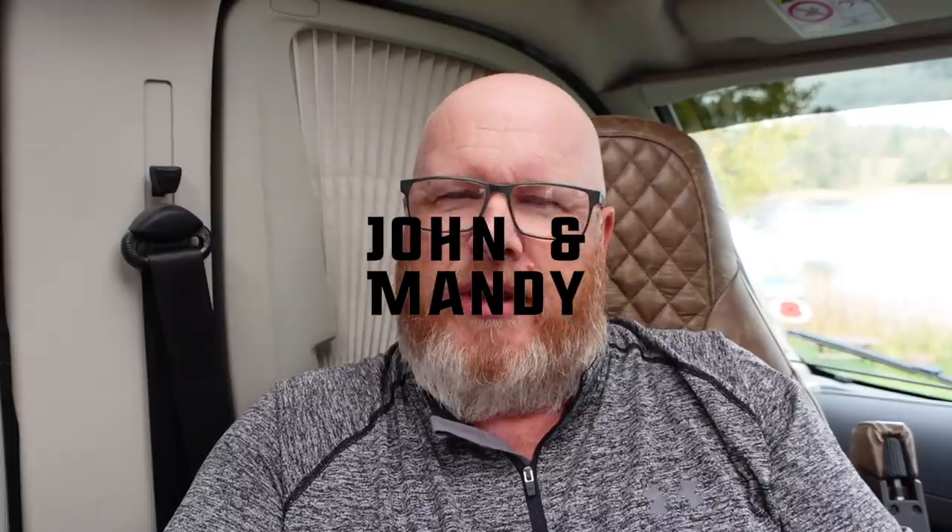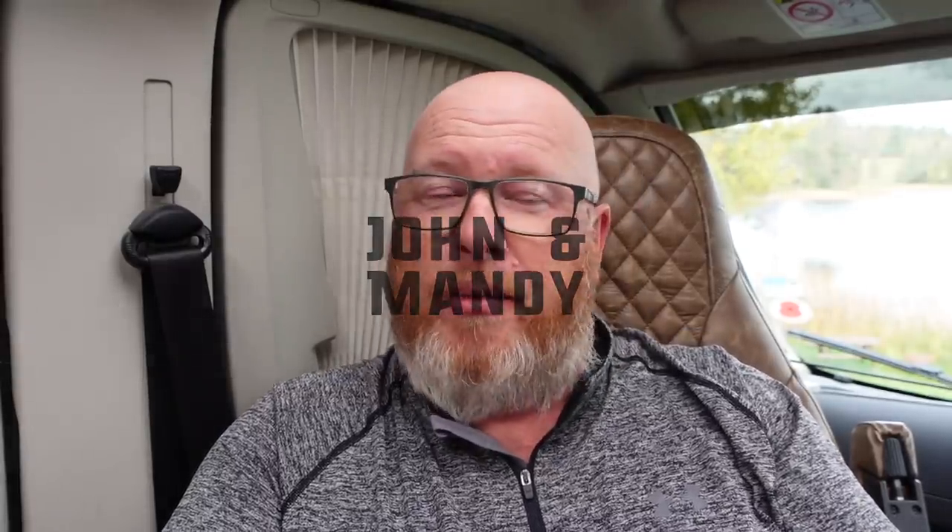Hello and welcome to a van chat Tech Tuesday. Where's Mandy everyone's asking? She's currently fishing at the moment, and as this one's quite technical she said you can deal with all that. So this is a bit of an update — people keep asking how's that working out for you? It's the upgrades we've made on the van: how are they actually working out practically after a year or months of having been fitted and installed.